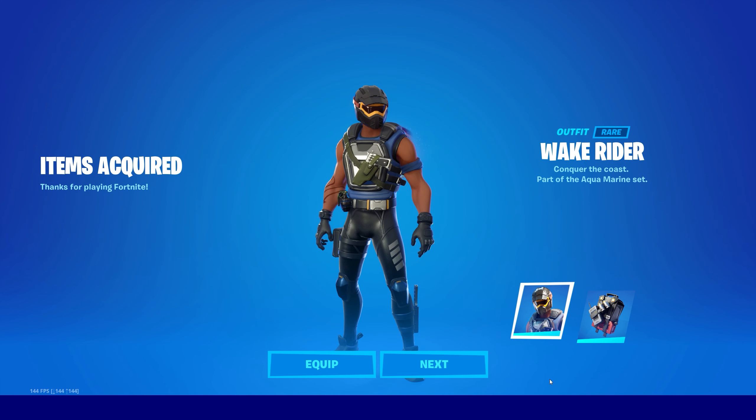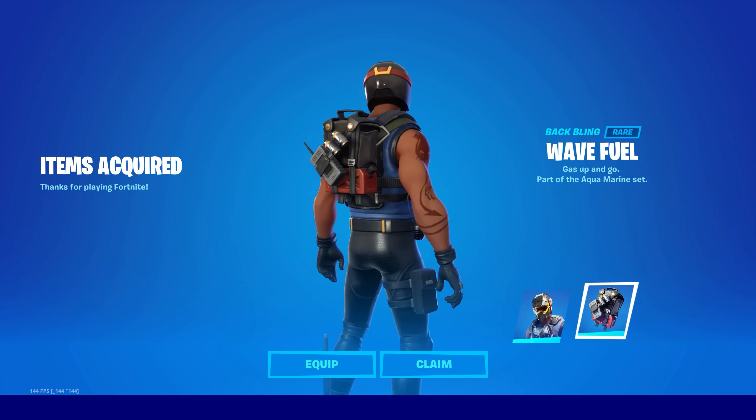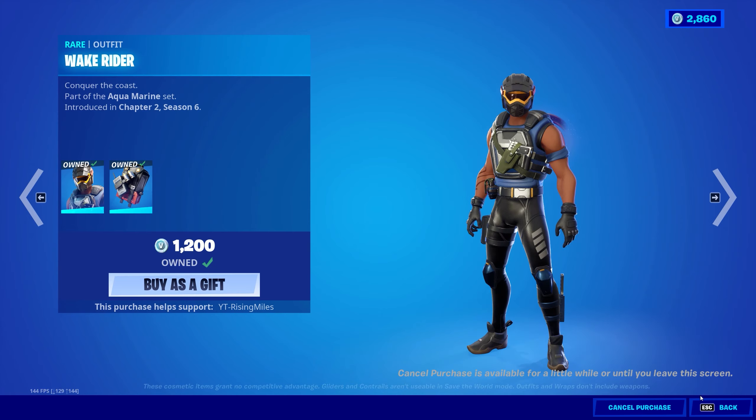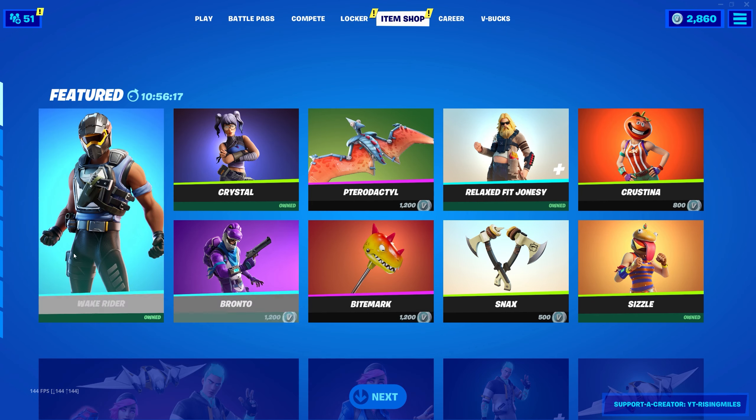It's a nice looking skin. I do like how he has a kraken on his arm as a tattoo sleeve — it's kind of interesting. Not too sure about the story behind that. Otherwise, nothing else changed in the item shop today.